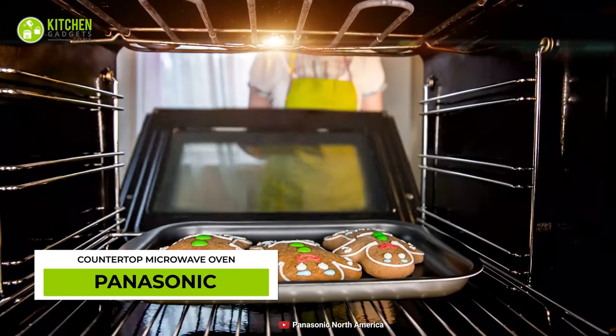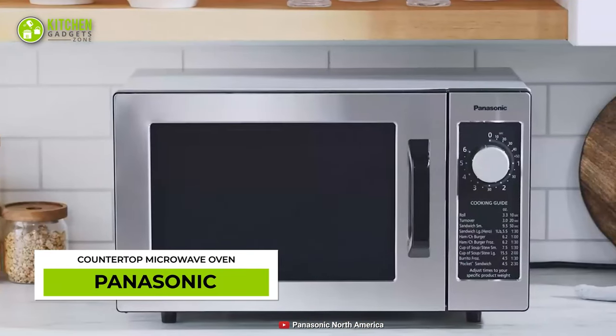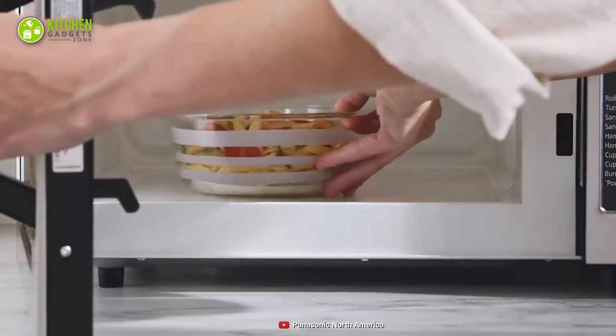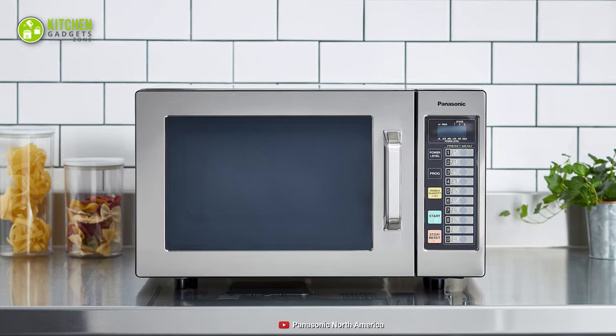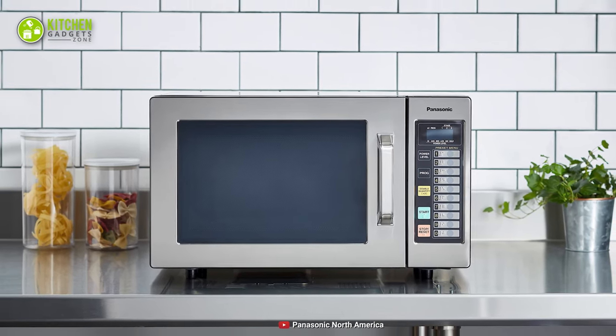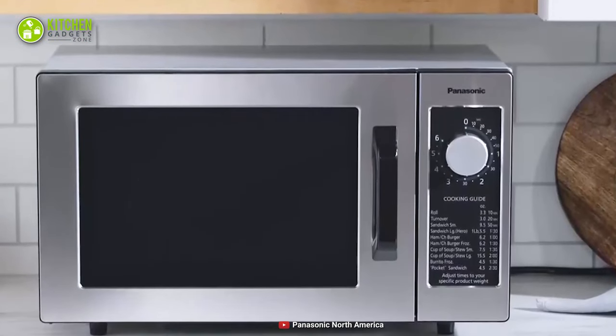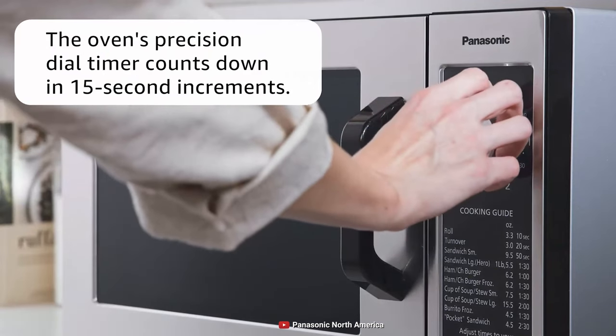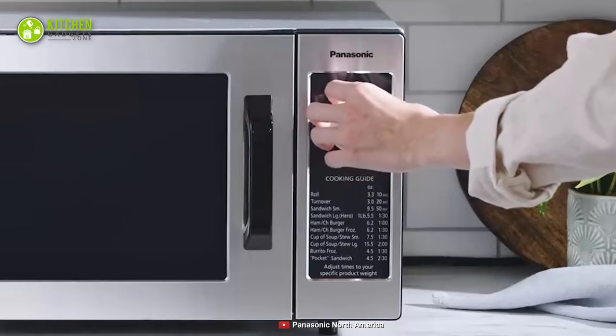No food business is complete without an oven. The Panasonic Commercial Microwave Oven is amazing for reheating pre-cooked meals. With settings for sandwiches, burritos, soups, and burgers, it's a paradise for sandwich and soup makers. Plus, its precision dial timer counts down in seconds — super helpful for commercial kitchens!